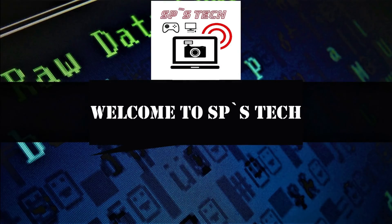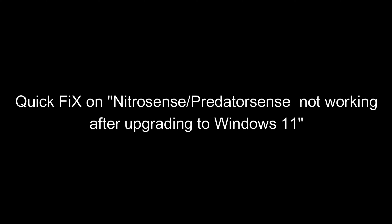Hello all and welcome to my channel. In this video I will be showing you a quick fix to get NitroSense or PredatorSense working, which has stopped after a Windows 11 upgrade.